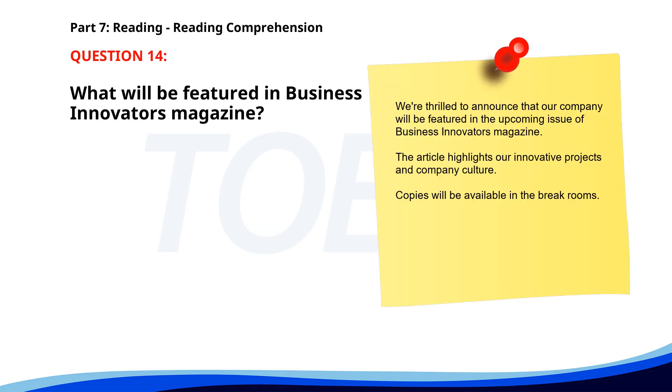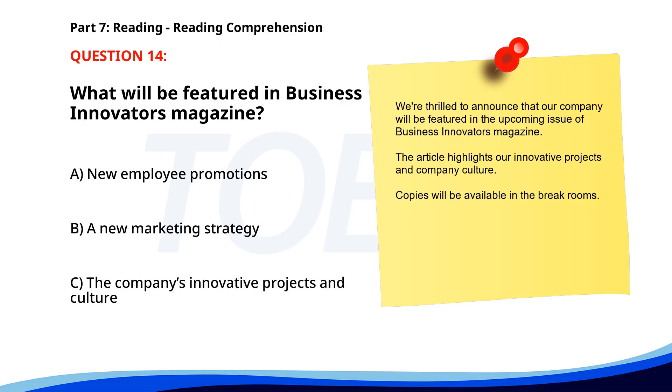Number 14. We're thrilled to announce that our company will be featured in the upcoming issue of Business Innovators Magazine. The article highlights our innovative projects and company culture. Copies will be available in the break rooms. What will be featured in Business Innovators Magazine? A. New employee promotions. B. A new marketing strategy. C. The company's innovative projects and culture. The correct answer is C. The company's innovative projects and culture.